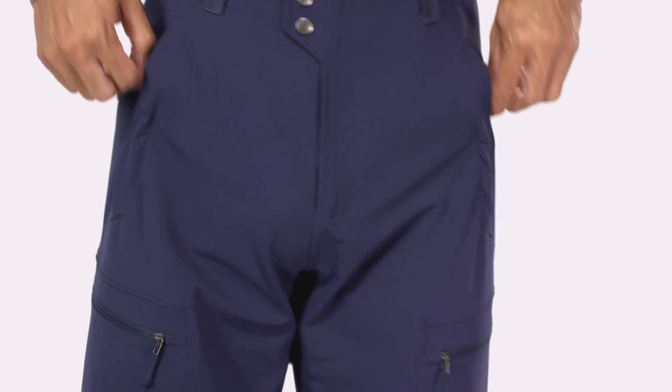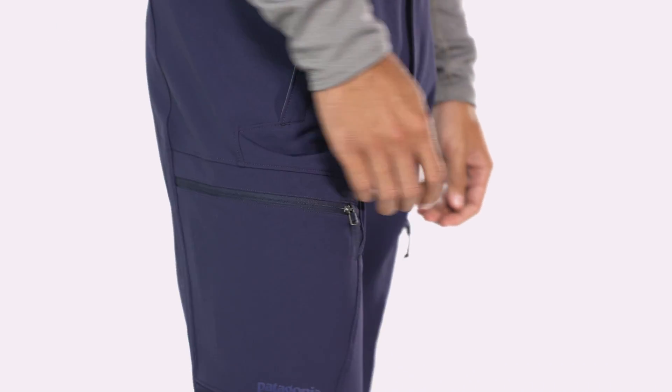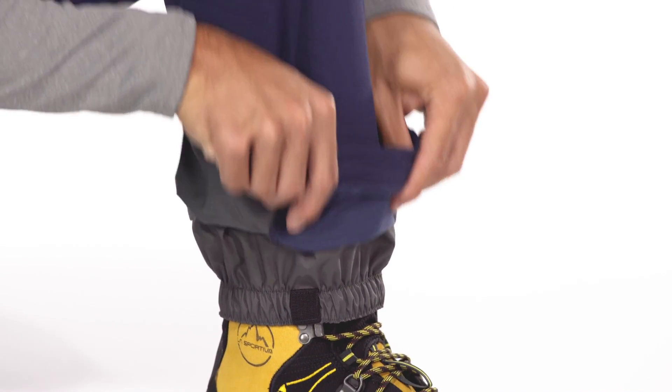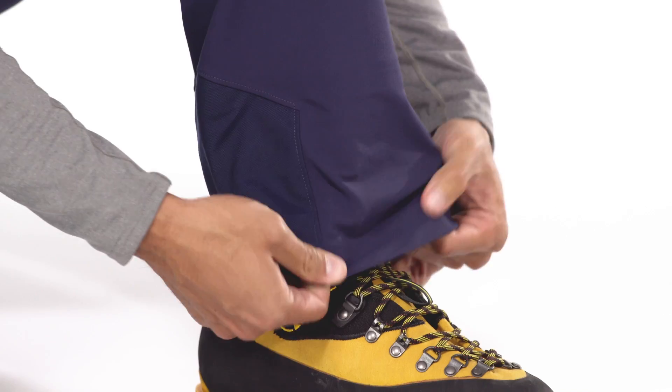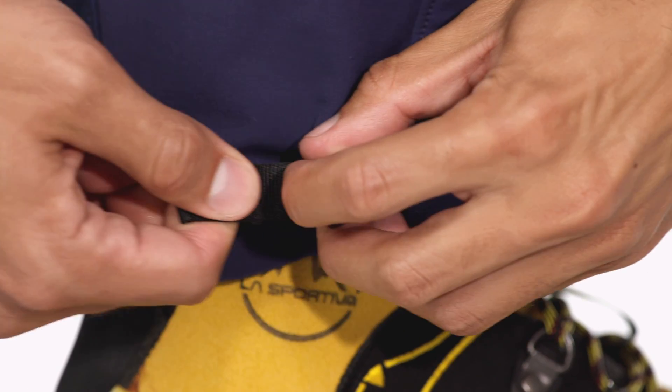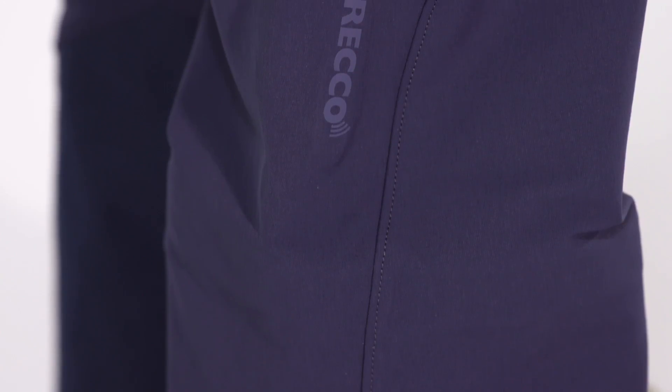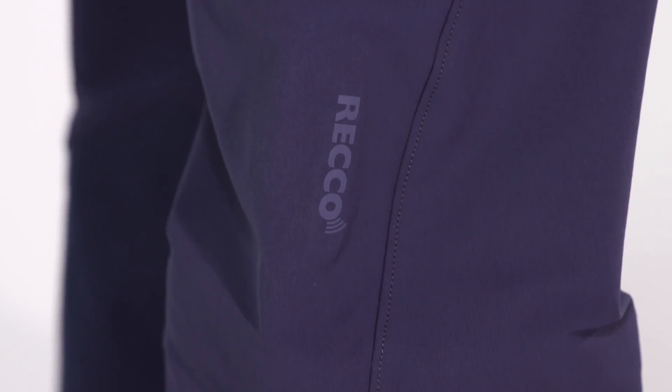The two welted front pockets and two thigh pockets close with zippers coated with DWR to repel moisture. An internal gaiter secures over the boot, and an external metal buckle tightens the outer cuff, operating easily with gloved hands. And an embedded RECO Avalanche Rescue Reflector makes you more searchable to professional rescuers.